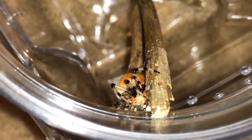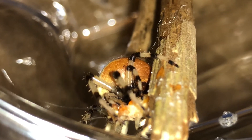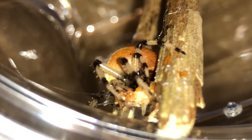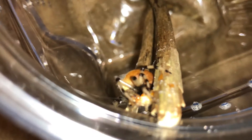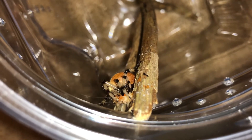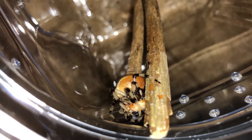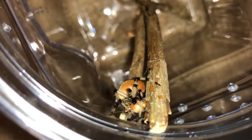There she is. Check it out — the cricket's guts are orange because I pretty much only feed them carrots and Repashy Bug Burger. I feed my crickets a pretty healthy diet. It's cool to see this spider eat. Just one cricket for now.